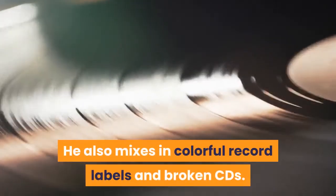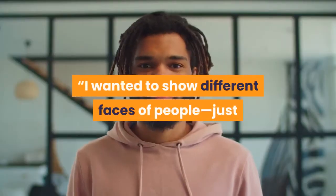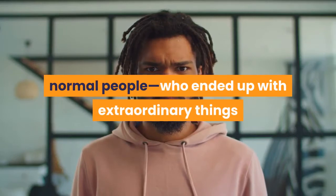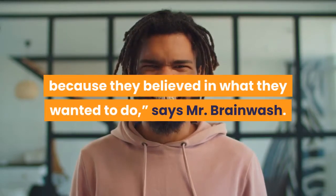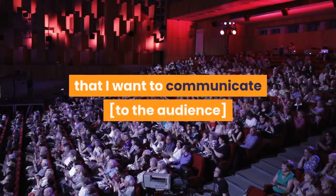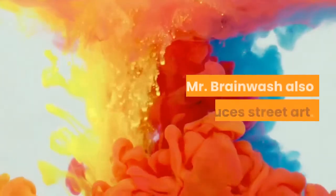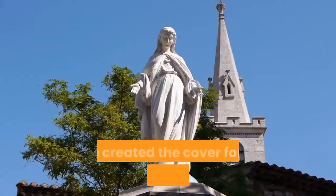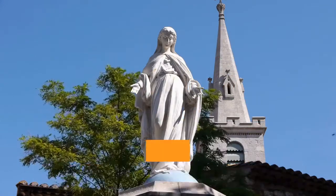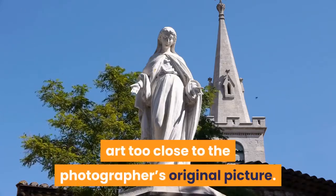He also mixes in colorful record labels and broken CDs. 'I wanted to show different faces of people, just normal people, who ended up with extraordinary things because they believed in what they wanted to do,' says Mr. Brainwash. 'It's delivering a message that I want to communicate to the audience, that anything is possible.' Mr. Brainwash also produces street art. He created the cover for a Madonna album but lost a copyright infringement case when a photographer sued him for creating a piece of art too close to the photographer's original picture.